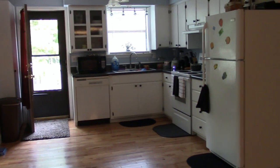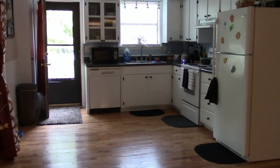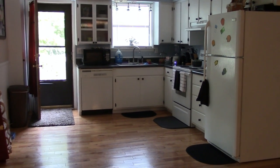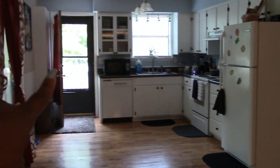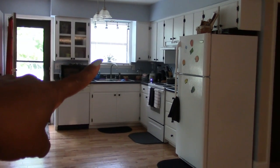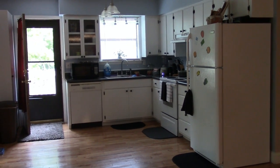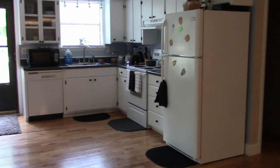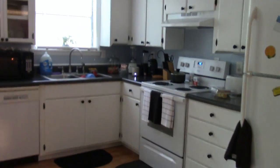Hi guys, welcome back to the channel. I wanted to give you a bird's eye view of the kitchen — it's a pretty nice size, big enough for me. You have the door coming in right here and then the window area. I didn't want to put any curtains up because I didn't want it to feel closed in, so I wanted to leave it that open style. Here's the refrigerator — everything's white and black, and the walls are painted blue.